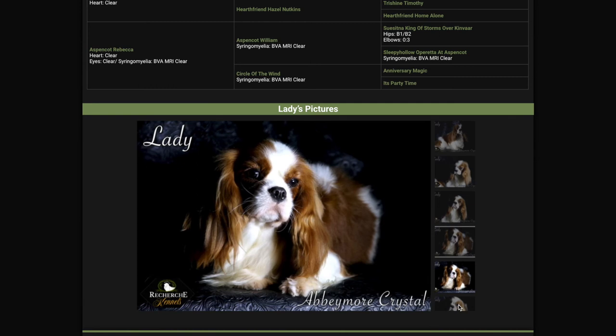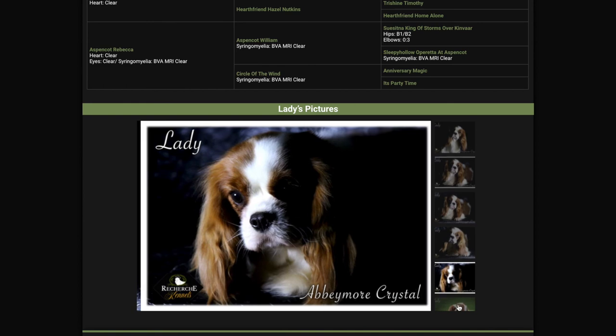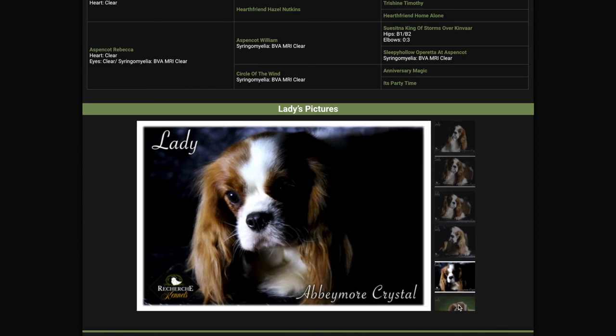Personality-wise, she's very sweet and loving. She loves to cuddle and loves to be held. She's very low energy — not hyper at all, a very calm girl. And probably the best thing I like about her is that she's very smart.